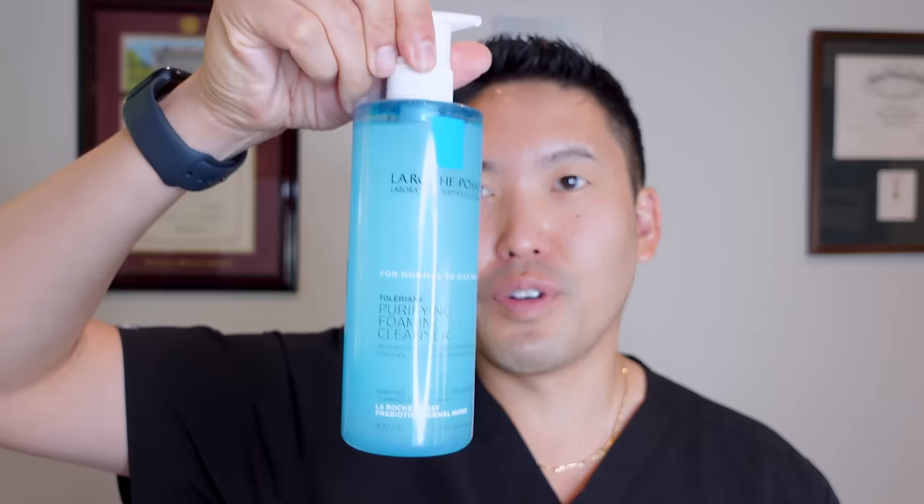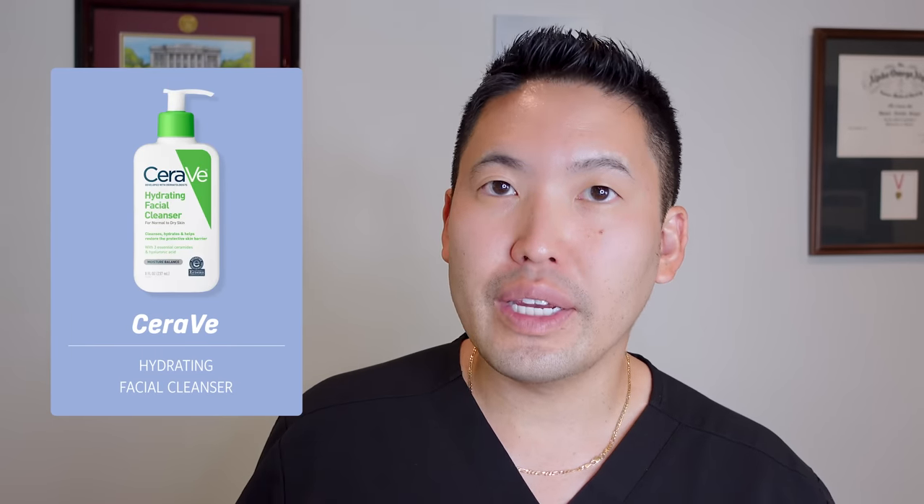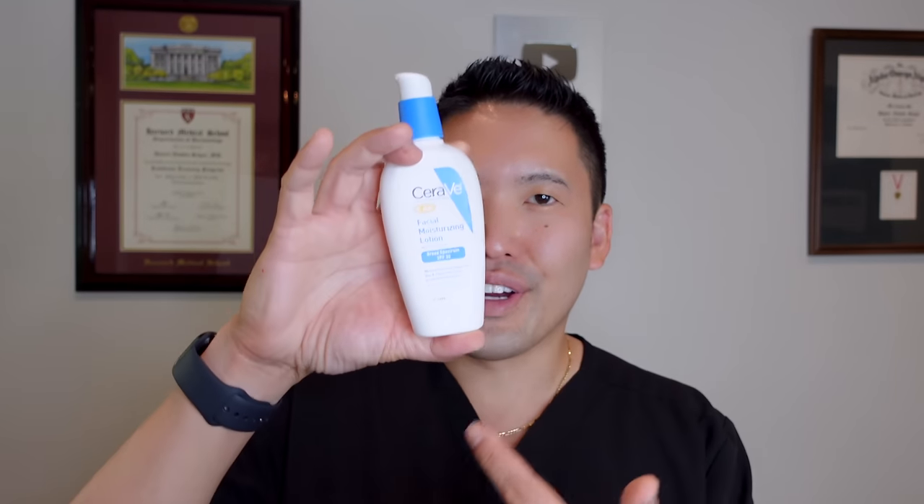For your morning routine, cleanse your face — with La Roche-Posay's foaming cleanser for combination or oily skin, or CeraVe's hydrating cleanser if you're very dry. After cleansing, you can apply a hydrating serum like hyaluronic acid or a vitamin C serum for brightening or hyperpigmentation, then follow with this AM moisturizer. Since it has SPF 30 built in, it covers your moisturizer and sunscreen in one step. If you're heading out for golf or a ball game, consider layering an additional sunscreen on top.